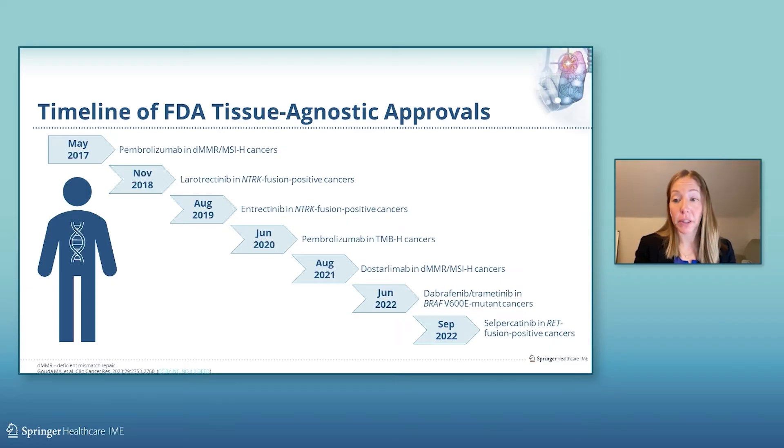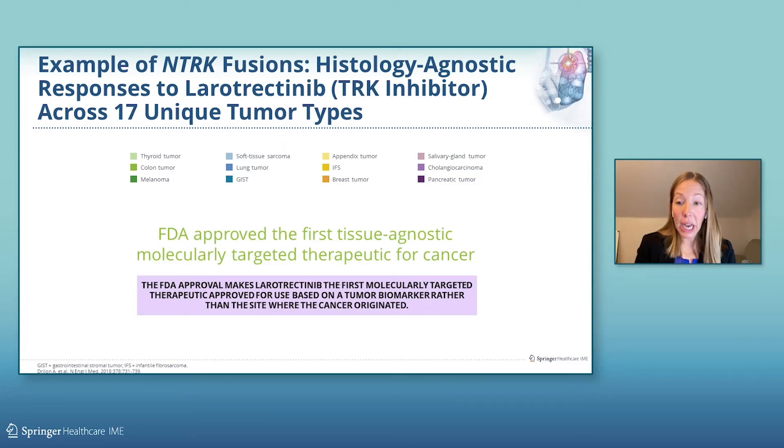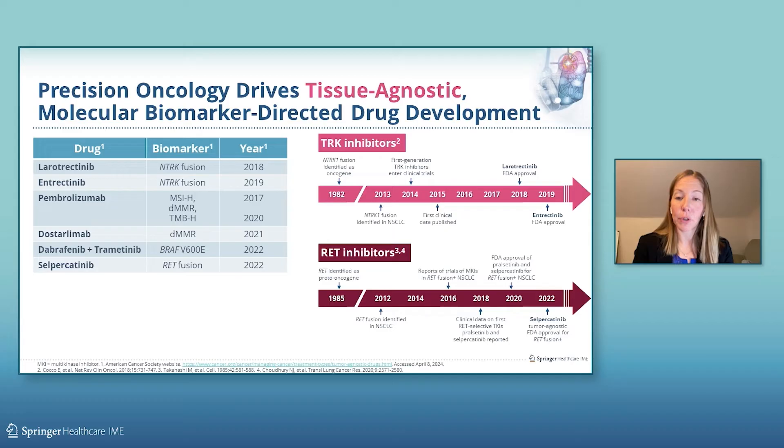This is emblematic of a shift in the field from tissue of origin to altered molecular pathways, as in the case of NTRK fusion positive malignancies, which can occur in both adult and pediatric patient populations. Studies have shown histology agnostic tumor responses to an NTRK inhibitor, larotrectinib, across over a dozen unique tumor types. This made larotrectinib the first molecularly targeted therapeutic approved for use based on tumor biomarker rather than the site where the cancer originated. We are now seeing more tissue agnostic therapies approved, including for oncogenic drivers in NTRK, BRAF, and RET.